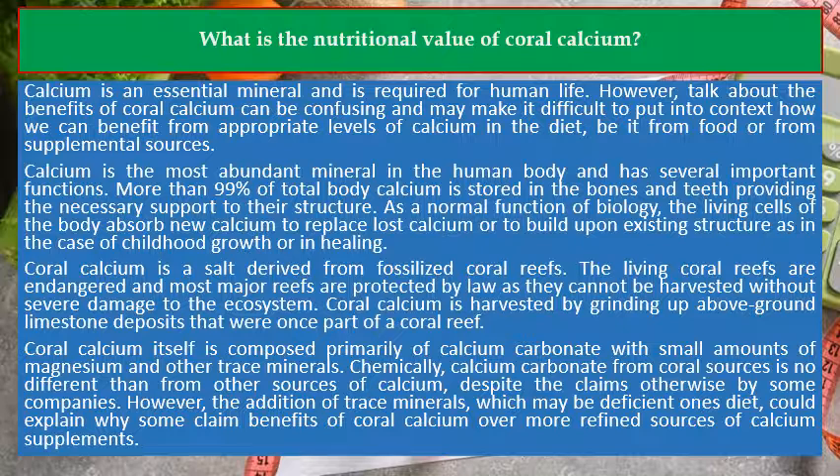Coral calcium is derived from fossilized coral reefs. The living coral reefs are endangered and most major reefs are protected by law, as they cannot be harvested without severe damage to the ecosystem. Coral calcium is harvested by grinding up above-ground limestone deposits that were once part of a coral reef.